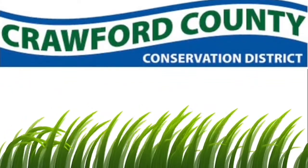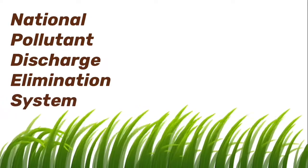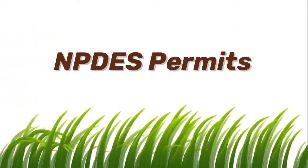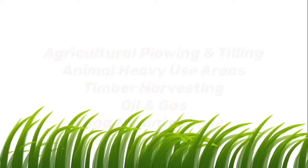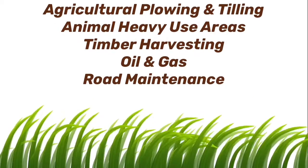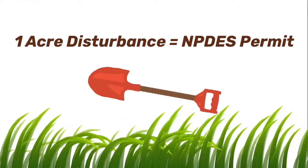At the Crawford County Conservation District, part of our job is to issue National Pollutant Discharge Elimination System Permits — a mouthful, I know. This is why you'll often hear them referred to as NPDES permits for short. With the exception of agricultural plowing and tilling, animal heavy use areas, timber harvesting, oil and gas, and road maintenance activities, these permits are required for projects that will have one acre of earth disturbance or more.